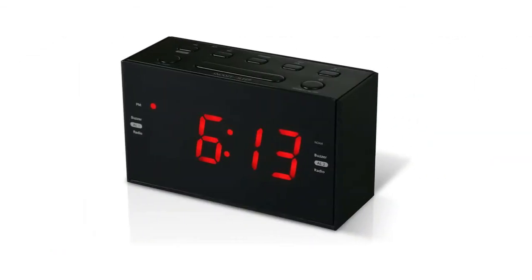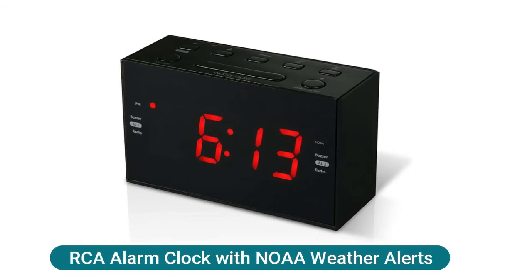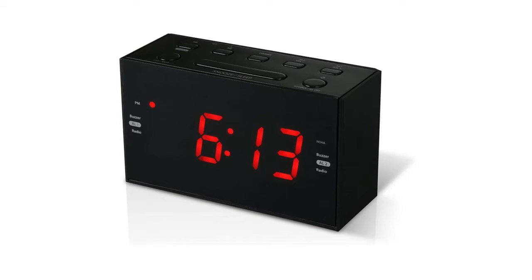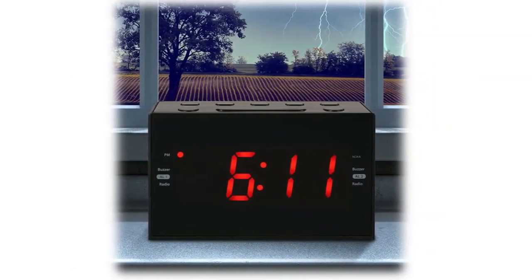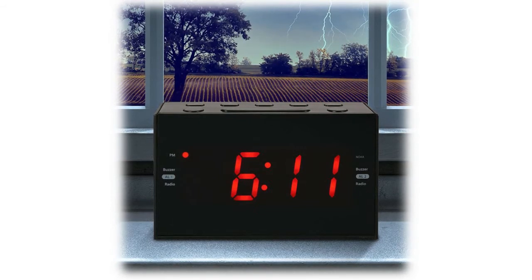RCA alarm clock with NOAA weather alerts receives NOAA weather alerts to keep you informed of severe weather and natural disasters including floods, hurricanes, tornadoes, and earthquakes. Digital PLL tuned AM/FM weather band radio with alarm, snooze, and sleep functions makes this ideal for bedside use. Wake to buzzer or radio, adjustable telescoping antenna for best possible reception.